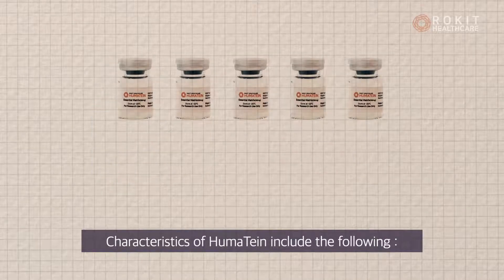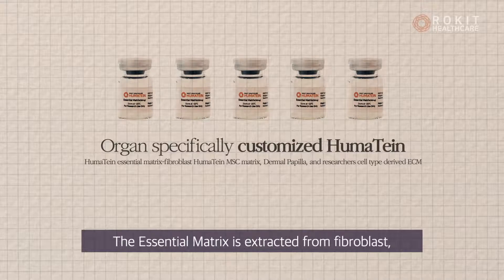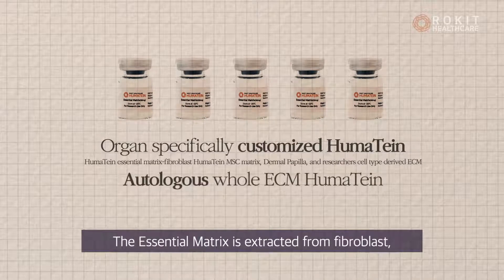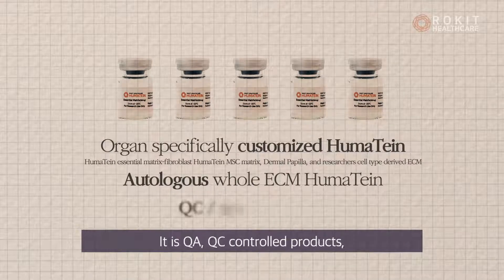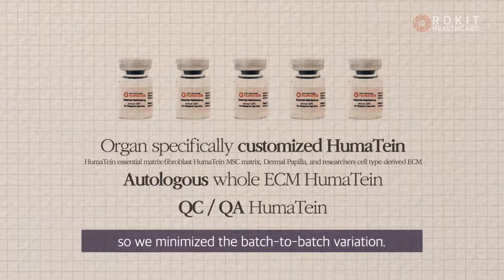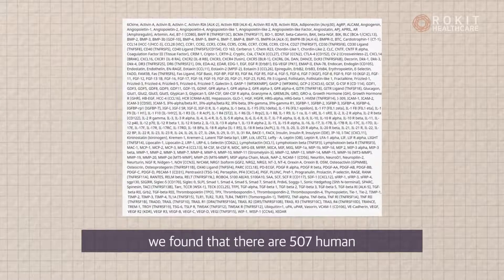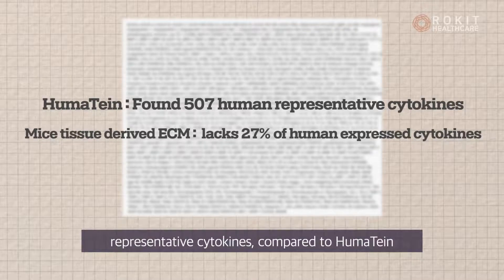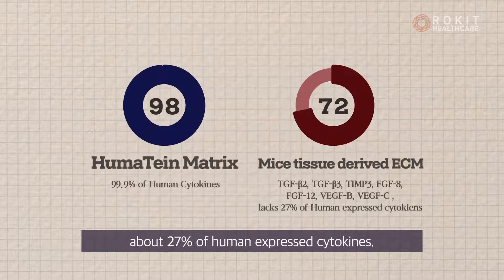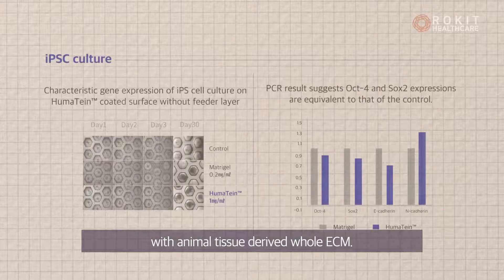Characteristics of Humatine include the following. It is customizable based on researchers' cell type choice — the essential matrix is extracted from fibroblast, and the other lines are custom-order base lines. It is QA and QC controlled, so we minimize batch-to-batch variation. From an ELISA array analysis test, we found there are 507 human representative cytokines. Compared to Humatine, another whole ECM product lacks about 27% of human expressed cytokines. The following slides show compatibility tests with animal tissue-derived whole ECM.